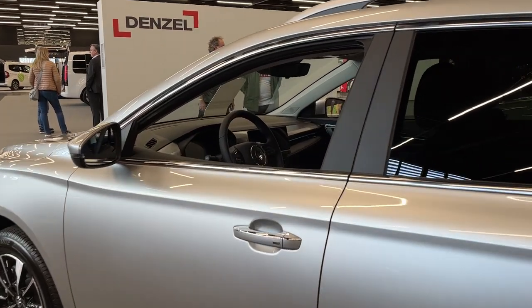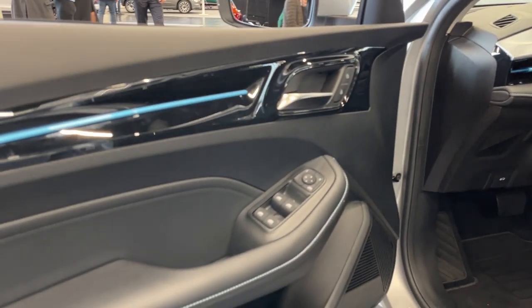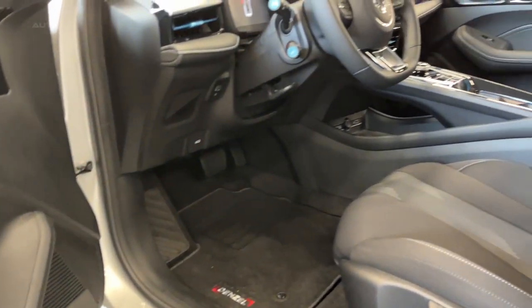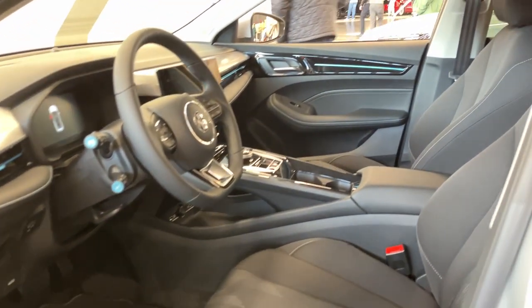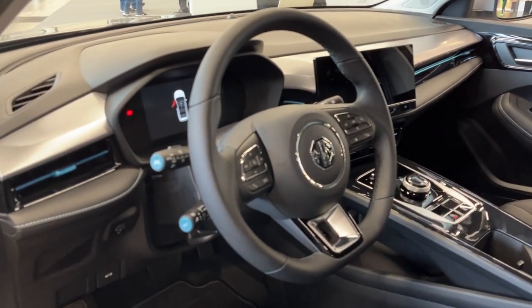The MG5 Electric comes equipped with fresh tech features. Even the base model includes the brand's iSmart technology, which allows drivers to access vehicle data such as charging information via a smartphone app. The car also includes vehicle-to-load technology, enabling the car's battery to power anything with a three-pin plug.